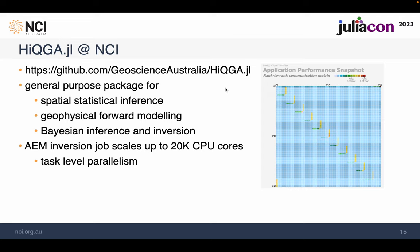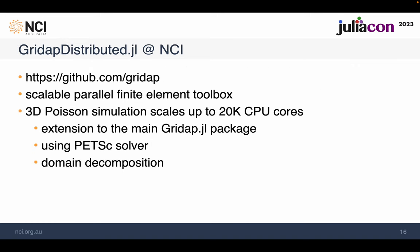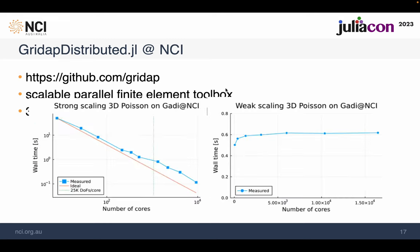Mainly because smaller jobs give better turnaround and shorter queuing time. We recently worked with researchers from Australian National University and Monash University on the Julia package GridApp, which they developed on Gadi. The code scales almost perfectly to 20,000 cores, and they are now transferring their code to GPUs for even better performance. The strong scaling result shows good performance even far beyond the relatively small load of 25,000 degrees of freedom per CPU core.